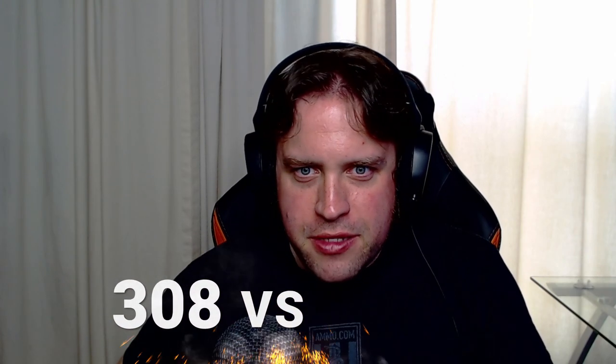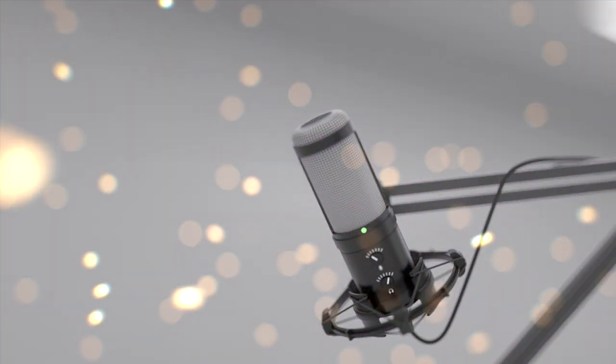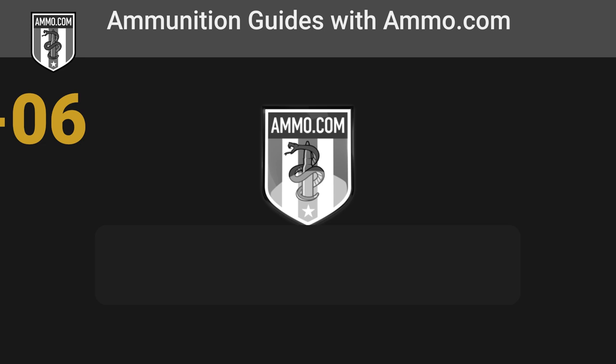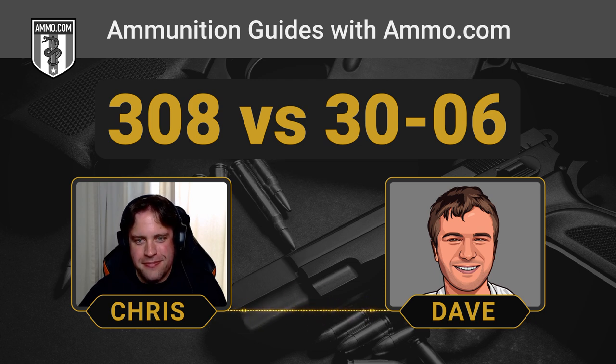The .308 Winchester versus the .30-06 — this is the .30-caliber battle you have been waiting for, and we're going to take it on today. Hello friends and lovers, this is Dave Trello, and you're listening to the Ammunition Guide Podcast, brought to you by Ammo.com. Today we're going to compare two cartridges that can actually be compared to each other — no apples and oranges talk today. We're doing the .308 versus the .30-06.